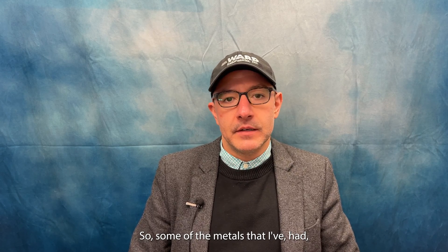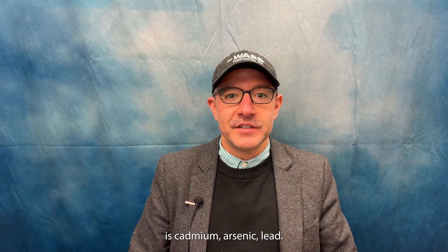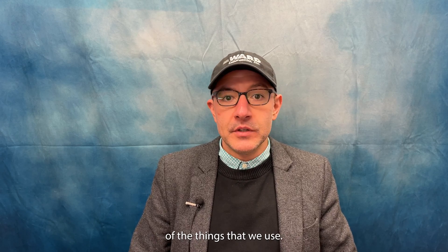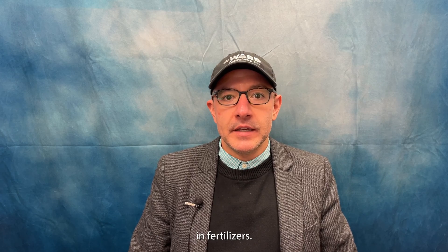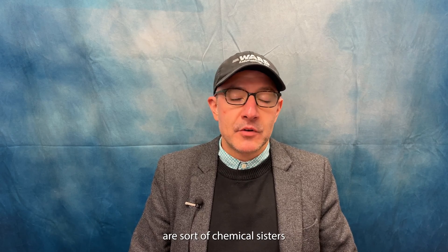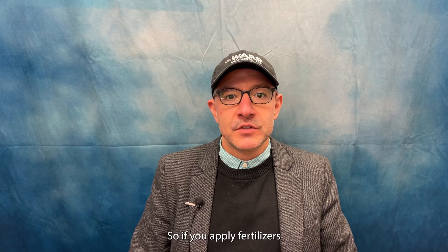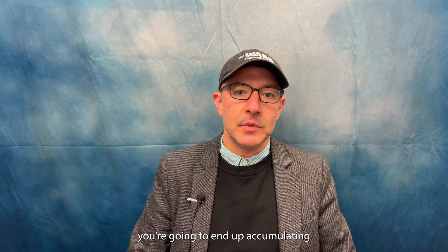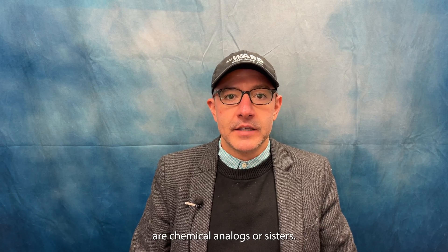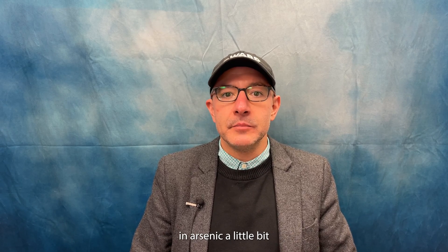Finding ways to keep the metals in the soils and out of the plant you're growing is usually the best and most economic approach. Some of the metals I've had the pleasure of working with are cadmium, arsenic, and lead. For cadmium, we find it can be enriched in fertilizers that have zinc or phosphorus. Zinc and cadmium are chemical sisters or analogs in the periodic table, so if you target zinc for fertilizers, it's going to be enriched in cadmium. If you apply fertilizers regularly, you'll end up accumulating cadmium in the soil. Same for phosphorus — phosphorus and arsenic are chemical analogs, so if you mine for phosphorus, your fertilizer will be enriched in arsenic because they're naturally found together.